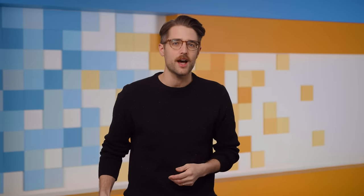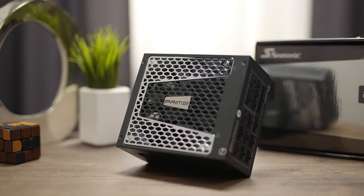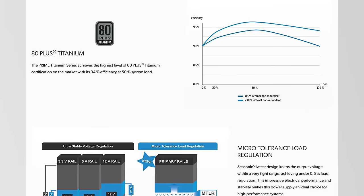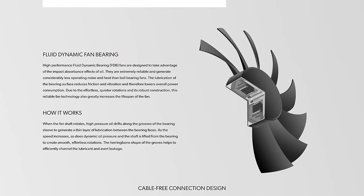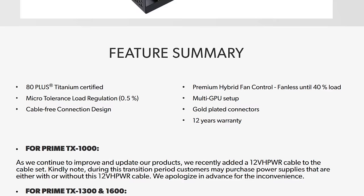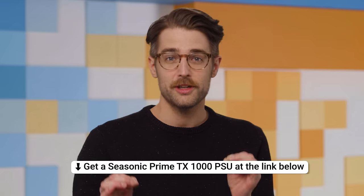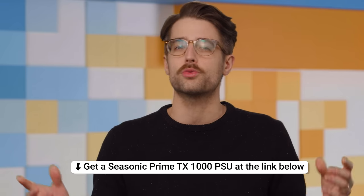Speaking of stability, today's episode is brought to you by Seasonic. Their Prime TX 1000-watt power supply is a great choice if you're building a high-performance system. It features an 80 Plus Titanium rating, which means less power gets wasted during power conversion. The Prime TX 1000 is also fully modular and features both hybrid fan control and fluid dynamic fan bearings to reduce overall fan noise — they don't usually let you have both of those. Plus, it comes with a 12-year warranty. You're gonna be gaming into your senior years. Learn more at seasonic.com or through the links below.